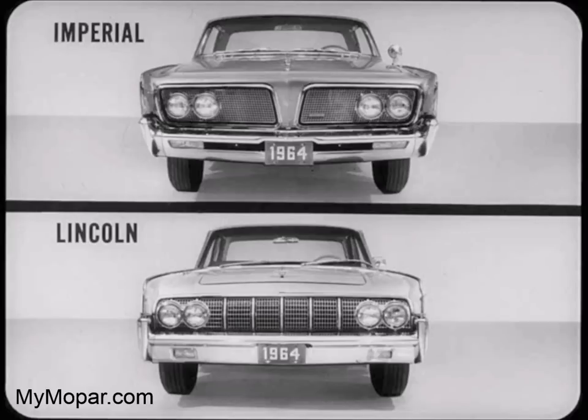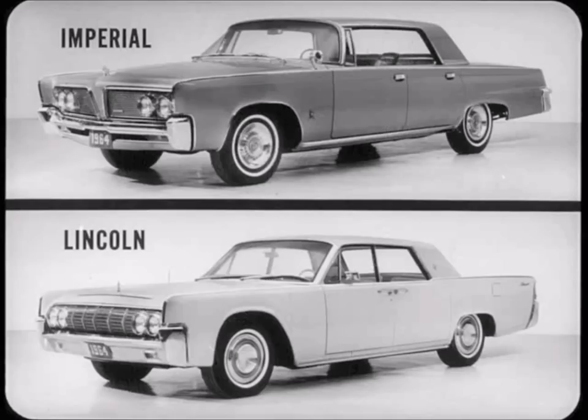You're looking at two of the world's finest automobiles: the 1964 Imperial Crown and the 1964 Lincoln Continental. We're going to look more closely. Lincoln is a fine car — if it weren't, there would be no point in making this film. However, there are important differences between these cars that the fine car buyer should understand.